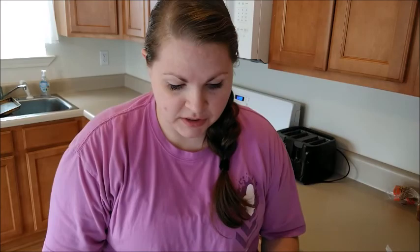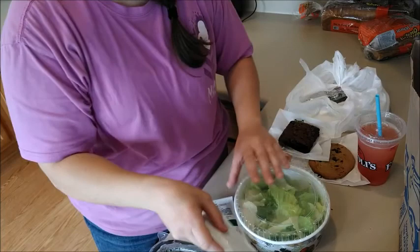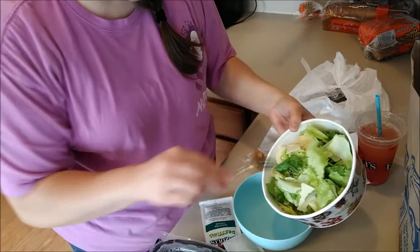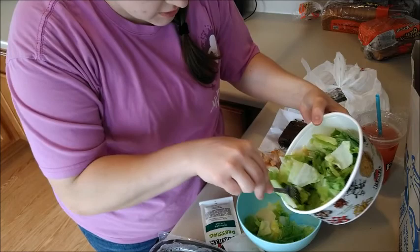Now let's mix this salad together. Actually, I'm going to get a little bowl because I'm not going to eat this whole salad and I don't want the lettuce to get gross. I love salads! Look — they've got shredded cheese on top for the Caesar, and the lettuce looks great. Let's just do that.